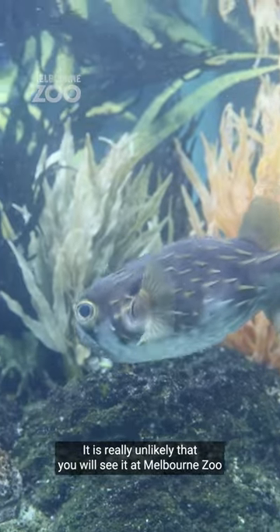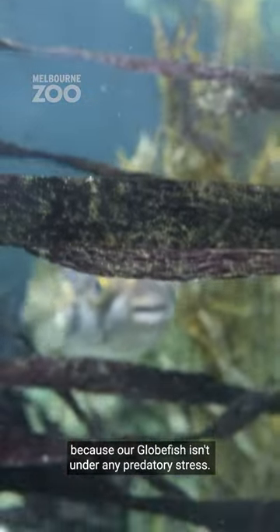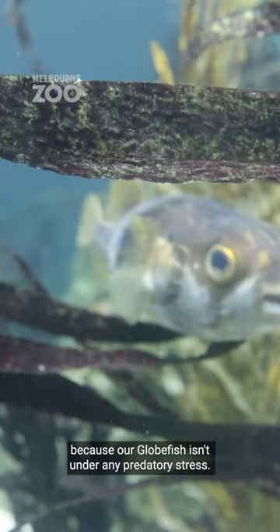It is really unlikely that you will see it at Melbourne Zoo because our globefish isn't under any predatory stress.